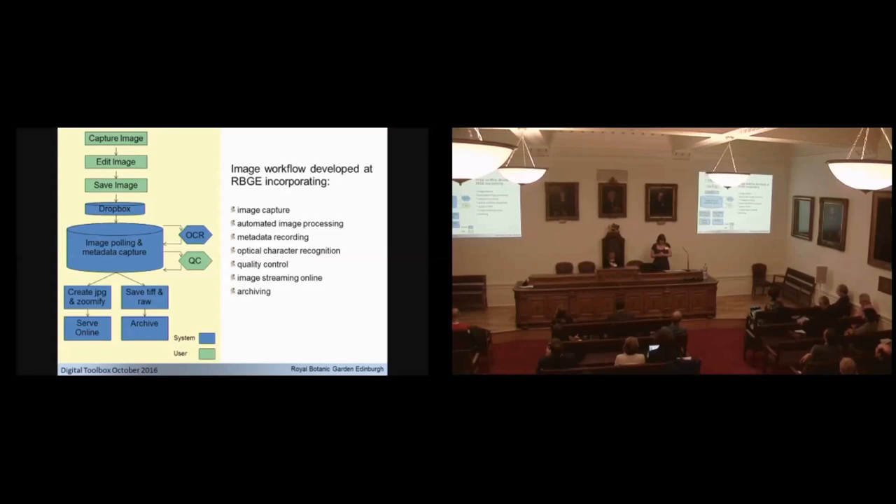The system we use creates tiled images which we serve up online using Zoomify software. We keep both the RAW and the TIFF images, zip them up, and store them offline on tape with two backup copies on tape and one on an external hard drive within the herbarium. This gives us a finished process of minimally databased records with an image.